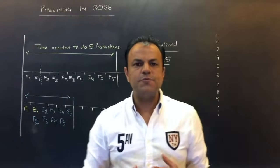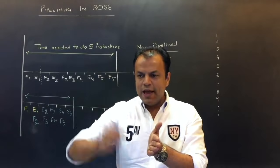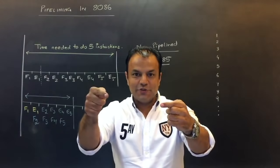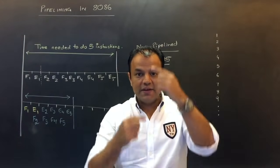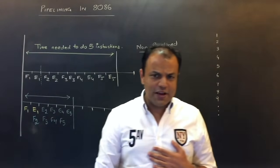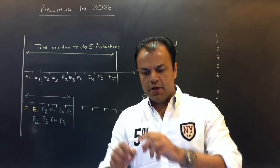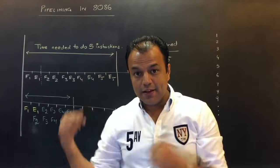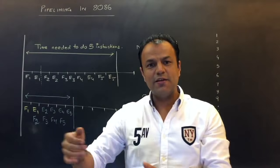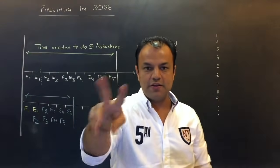How are the ten instructions distributed? Not instructions one through five in one pipe and six through ten in the other — because that would change the execution order. In Pentium it's simple: the first and second instruction enter the pipes together, then the third and fourth, then the fifth and sixth. So one pipe has instructions 1, 3, 5, 7, 9 and the other pipe has 2, 4, 6, 8, 10.